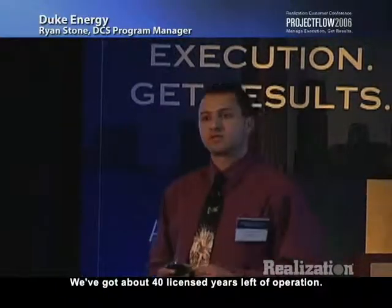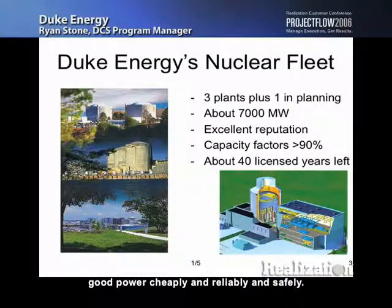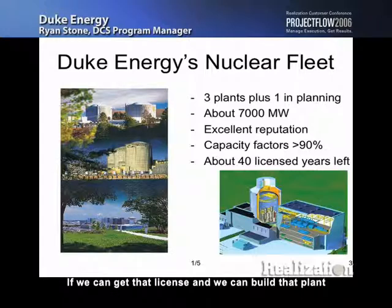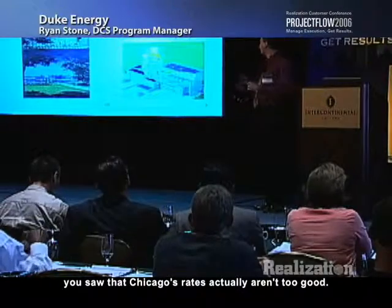We've got about 40 licensed years left of operation — they've already been going for 20, so 40 more. That's a whole lot of time to make sure we can generate good power cheaply, reliably, and safely. The AP1000 is a new reactor we're trying to get a license to build. If we can build that plant, we'll generate a lot more power and keep our customers' costs very low. Our rates are about 20% below the national average.